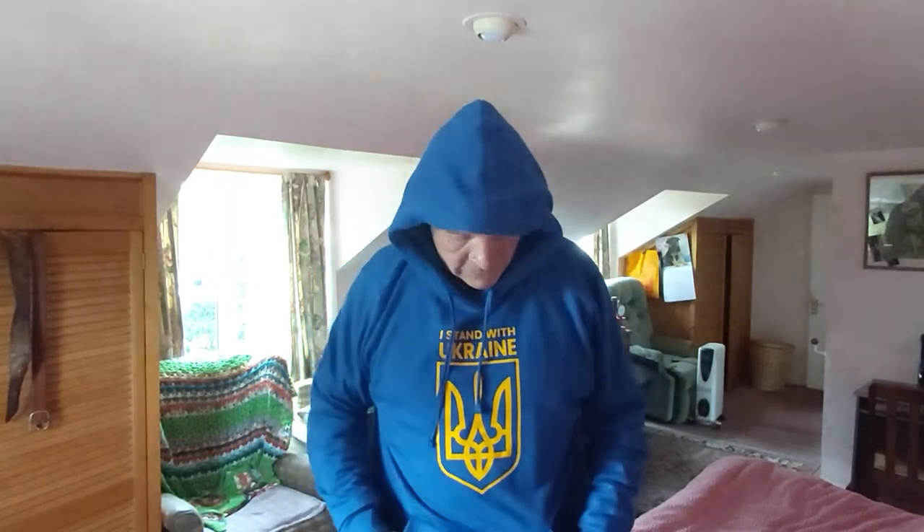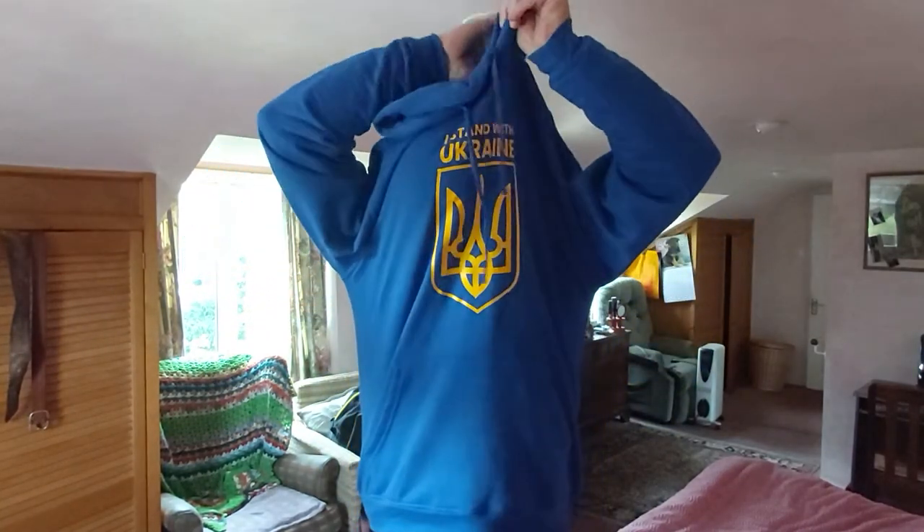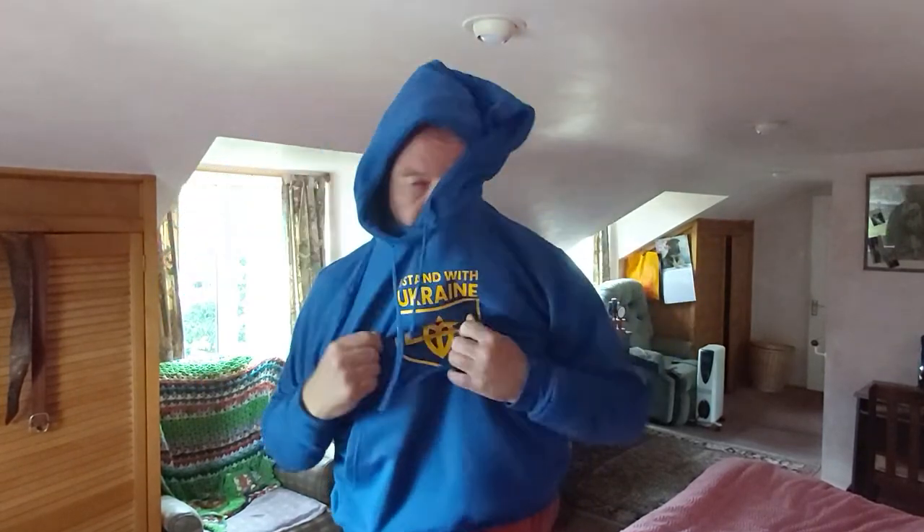So let's all stand by Ukraine and get wonderful clothes, wonderful tops like this. I'll leave it on for a bit.